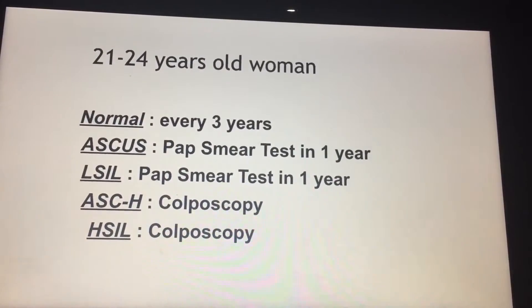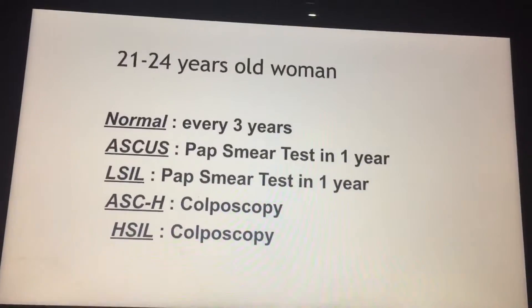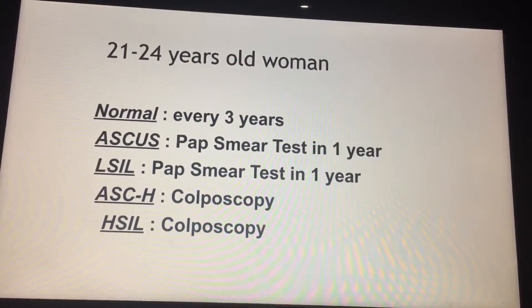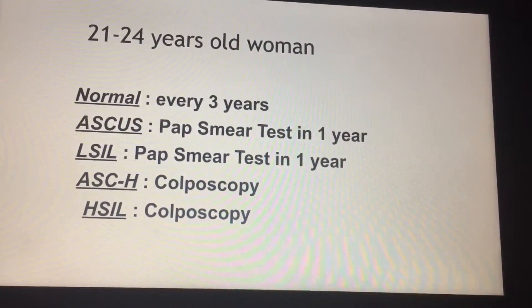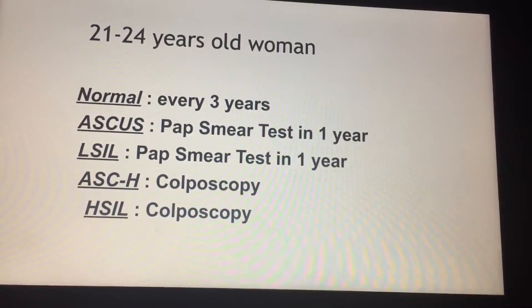In younger women, due to the risk of false positives and unnecessary procedures, we avoid HPV testing and just do the pap smear. If it's normal, follow up in three years. If there are atypical cells or cells with low-grade potential, check in one year to see how they're doing. And if there's high-grade potential, just do the colposcopy.